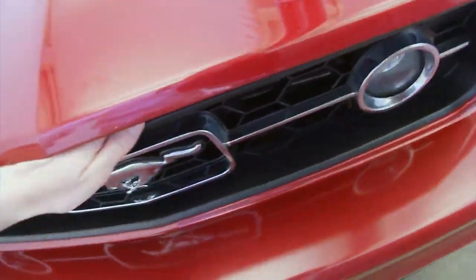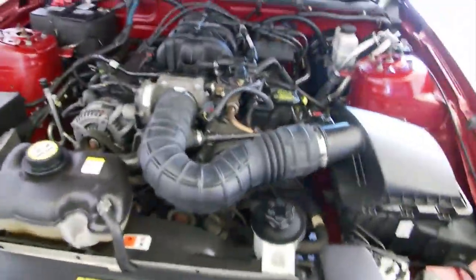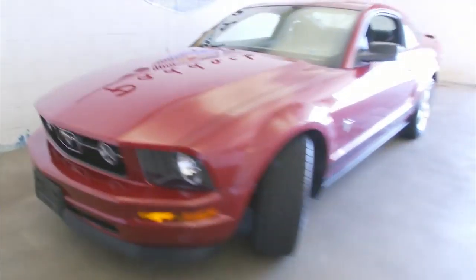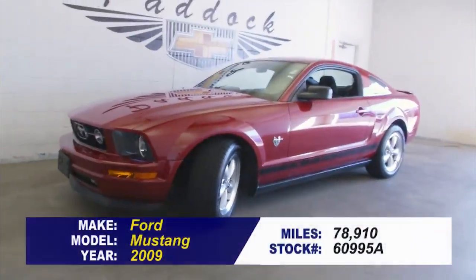If I can find the latch — not used to Fords. Here we go. Great looking vehicle. To find out more about this Ford Mustang, give us a call.